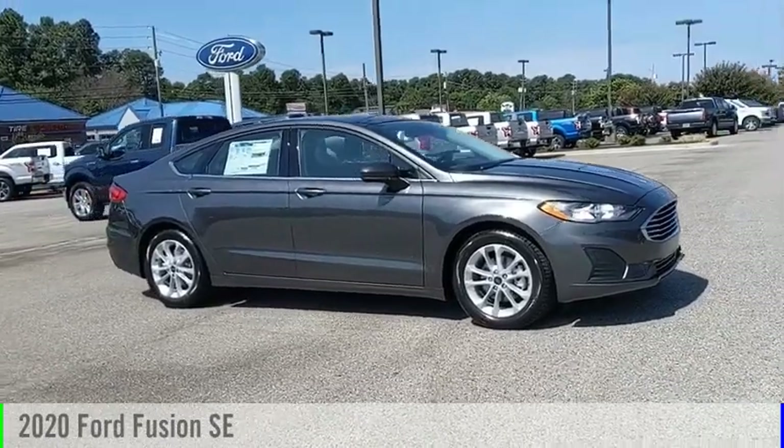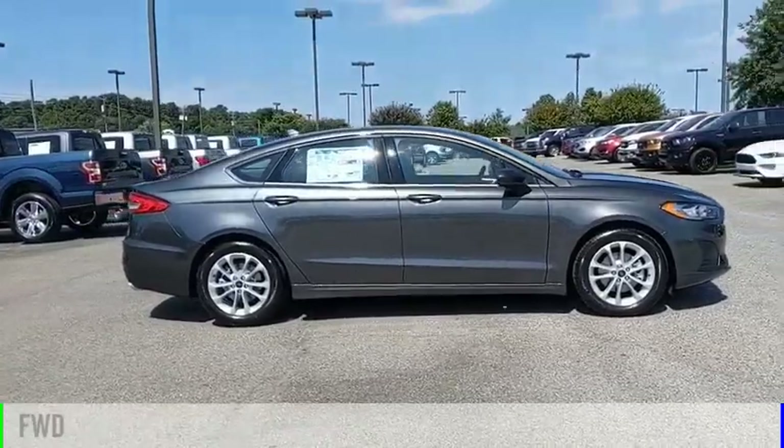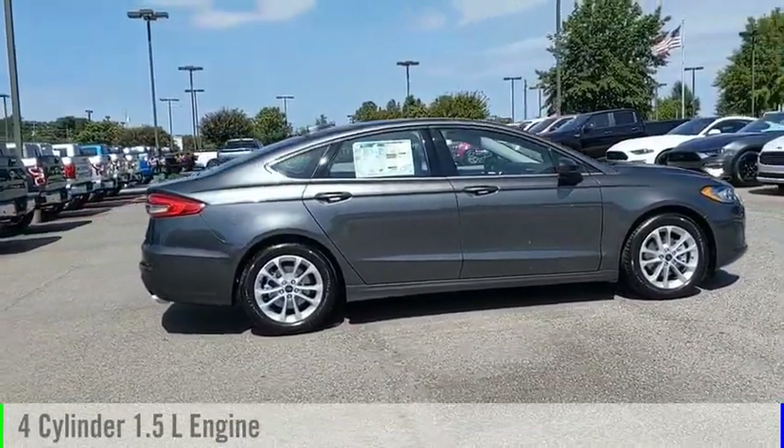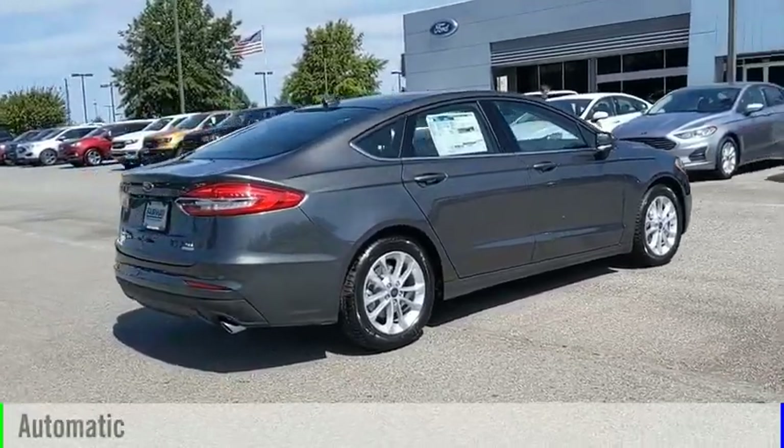Stop by and take a look at the 2020 Fusion. This vehicle is powered by a front-wheel drive, four-cylinder, 1.5-liter engine and comes with an automatic transmission.